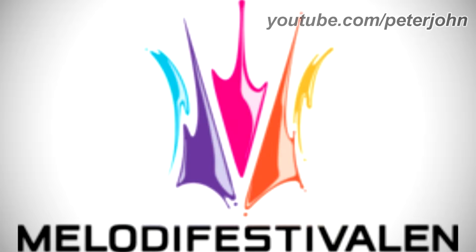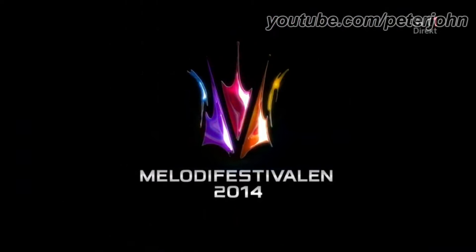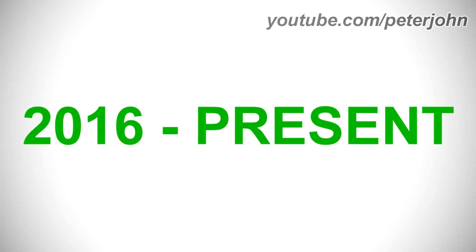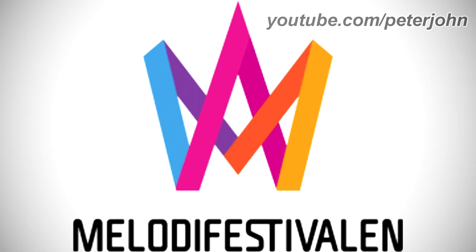2010 to 2015: the shapes are now shinier and thinner. Here is an intro. 2016 to the present: there is a blue, purple, pink, orange, and yellow shape that looks like a letter M, and under it there is the word Melodifestivalen in black text.